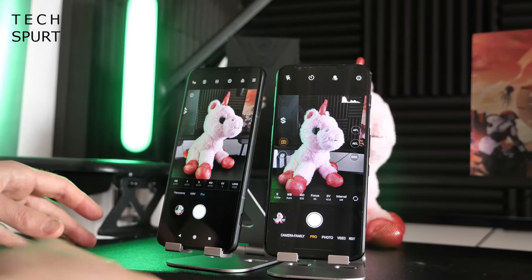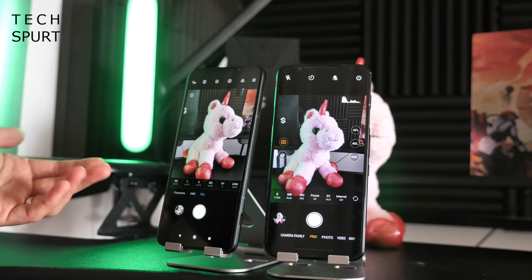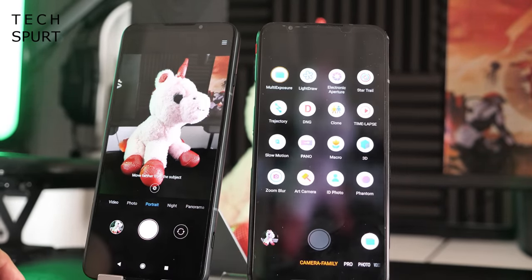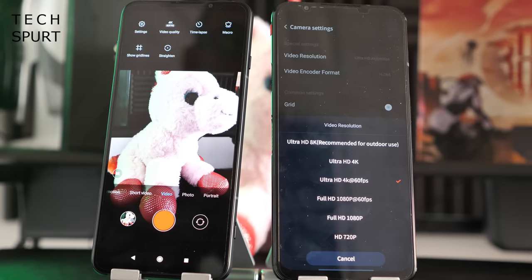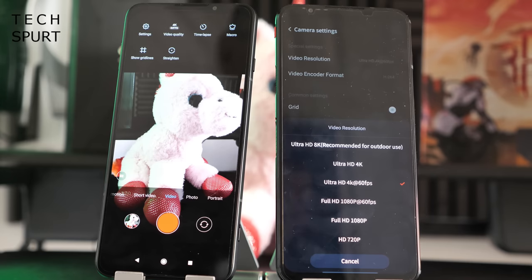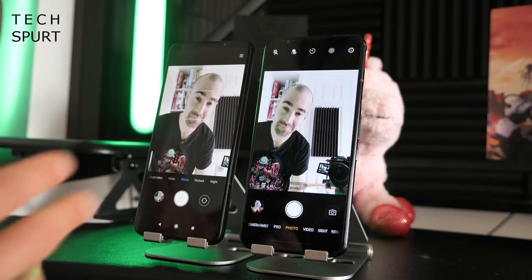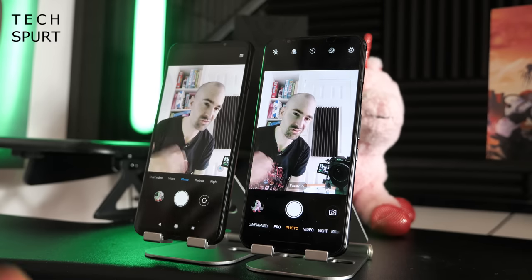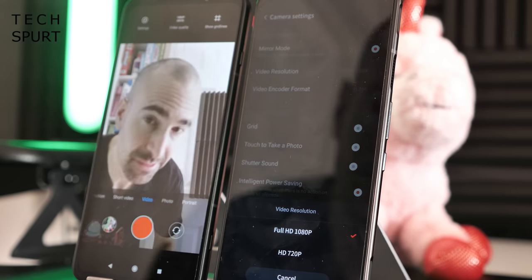Both handsets are packed with camera features including full pro manual controls for white balance, ISO and more. The Red Magic 5G adds extra bonus features including a dedicated macro lens and macro mode. Both can shoot 4K video at up to 30 or 60 frames per second. For the front-facing selfie camera, the Red Magic 5G has an 8 megapixel shooter, while the Black Shark 3 steps up to a 20 megapixel effort with portrait mode and up to 1080p 30fps video.